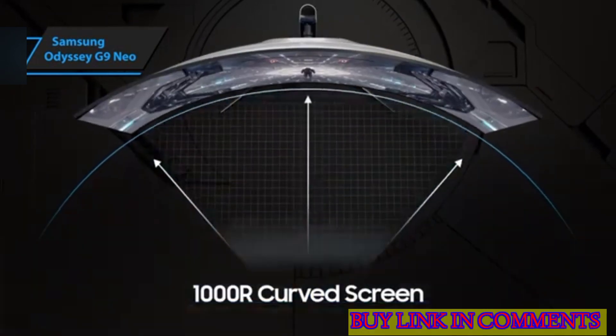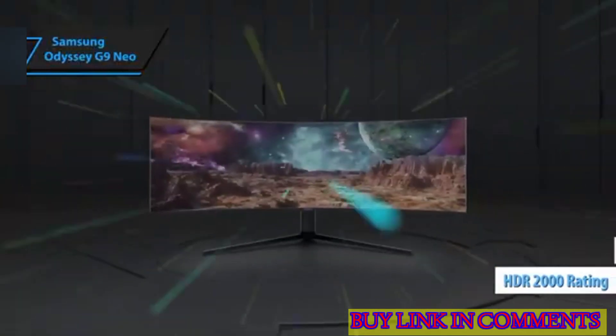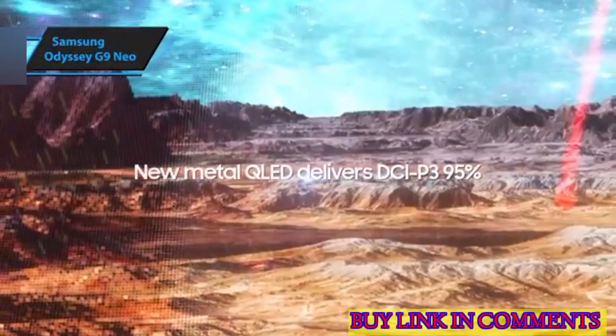The Odyssey Neo G9 is a spectacle of superior lighting, an HDR 2000 rating, and the adoption of mini-LED technology, elevating it as one of the most technologically advanced gaming monitors we've encountered.